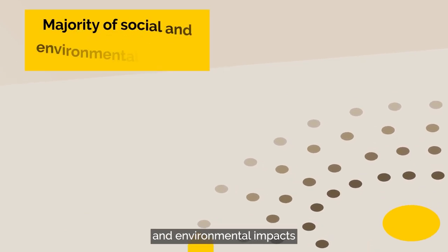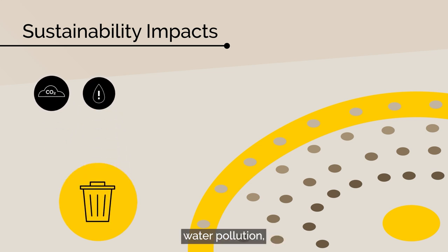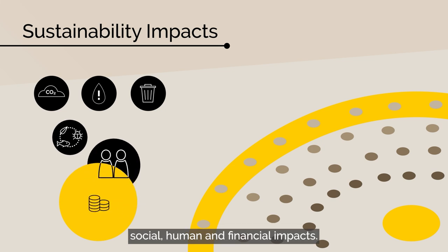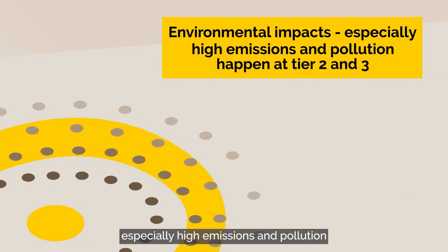Many of the social and environmental impacts happen at tier four. This could be carbon emissions, water pollution, waste, impacts on biodiversity, social, human and financial impacts. Further environmental impacts, especially high emissions and pollution, happen at tier two and three.